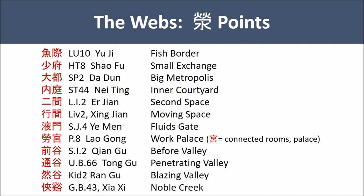The webs of the fingers and the toes, where the Ying points are located, do not seem to have as clear a theme. Or perhaps it is about a mixed theme — a place that is in between stages, a less defined place between the outside and the inside, as well as often in between the digits. We seem to have a border with Lung 10, Yu Ji, the fish border, and an exchange with Heart 8, Xiao Fu, the small exchange. And we have a large city, Spleen 2, Da Du, perhaps suggesting an exchange that happens in cities.